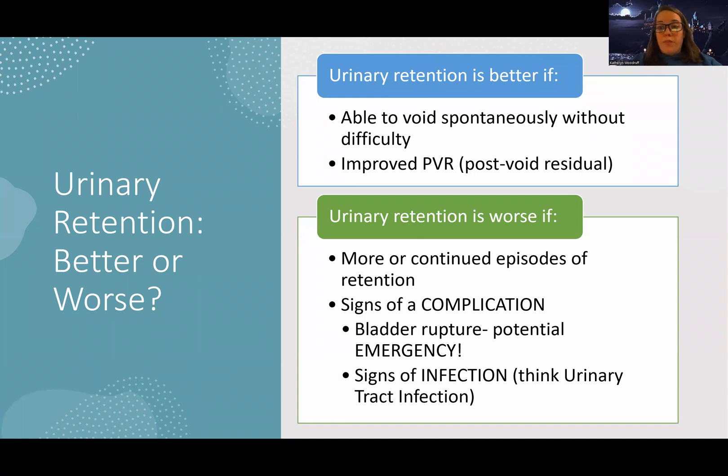Urinary retention is better if they're able to void spontaneously without difficulty or if they have an improved post-void residual. It's going to be worse if they have continued episodes of retention or signs of a complication. The biggest concern — a life or death situation — is bladder rupture, a potential emergency where their bladder can literally burst. And of course, signs of infection like a urinary tract infection are also a major concern.